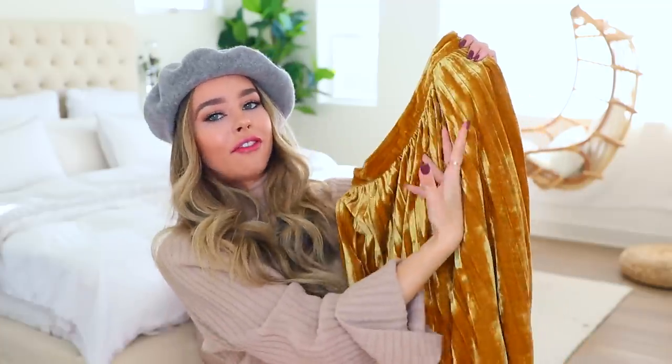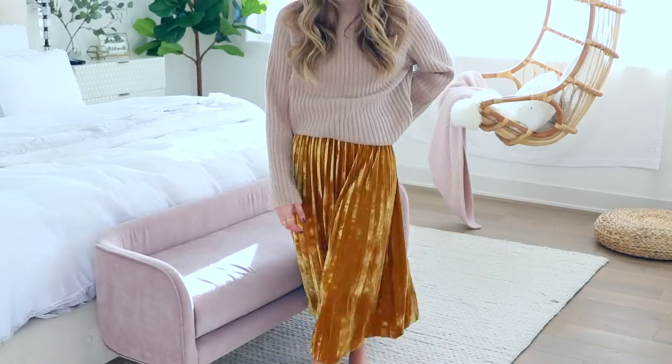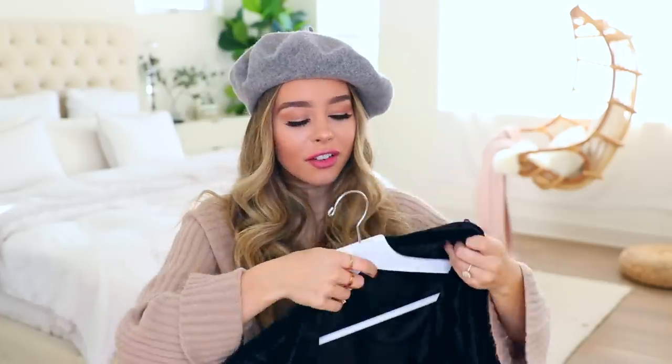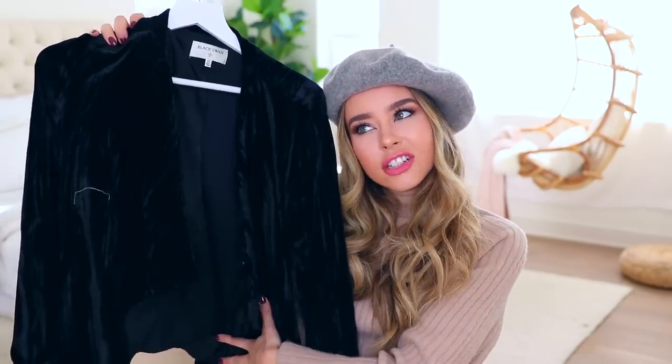First thing I got was this mustard colored pleated velvet skirt. It's longish, but this material is just so in this season — looks warm and cozy and festive. Sadly this doesn't fit me, it's a little big, but I will just pin it because I'm obsessed. Going along with that same velvet material, this is also velvet — it's a kind of blazer type jacket. On the site they had it styled so cute with a little plaid pencil skirt. I still need a plaid skirt.